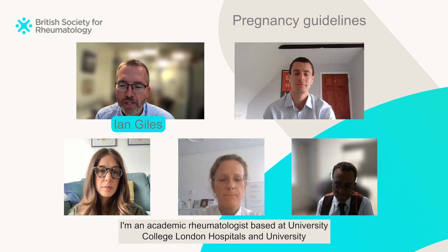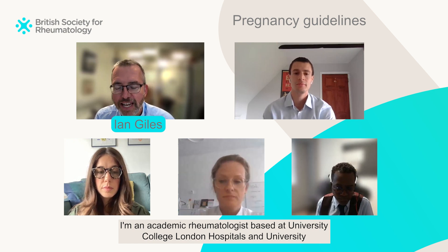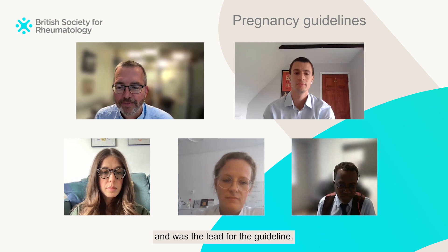My name is Ian Giles. I'm an academic rheumatologist based at University College London Hospitals and University, with an interest in managing patients with obstetric rheumatic disease in pregnancy, and was the lead for the guideline.